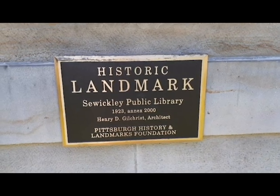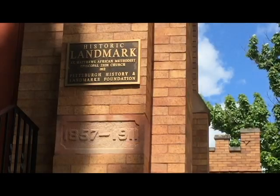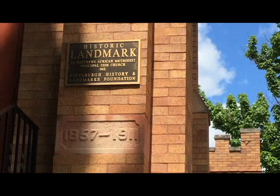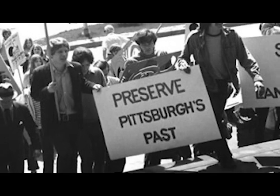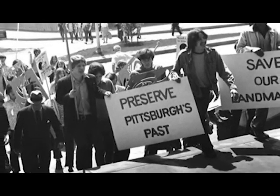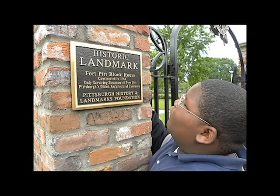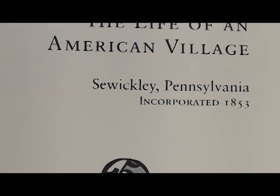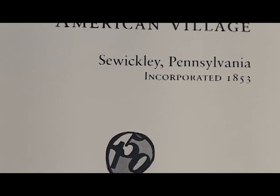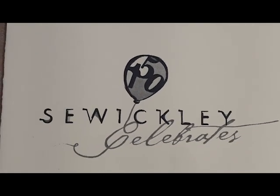We will see six buildings that have a Pittsburgh History and Landmarks — that's PHLF — historic landmark plaques, though there are 22 such plaques in the Sewickley Valley. PHLF initiated its program in 1968 to identify architecturally significant structures throughout Allegheny County, and today there are nearly 600 plaques in western Pennsylvania. Most of the following script comes from the "Life of an American Village" pamphlets published by PHLF and the Sewickley Celebrates 150 Committee in recognition of Sewickley Borough's sesquicentennial in 2003.